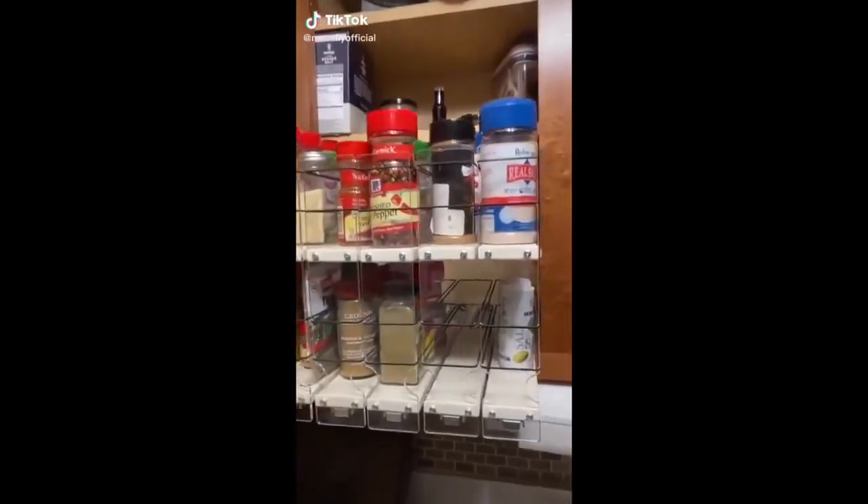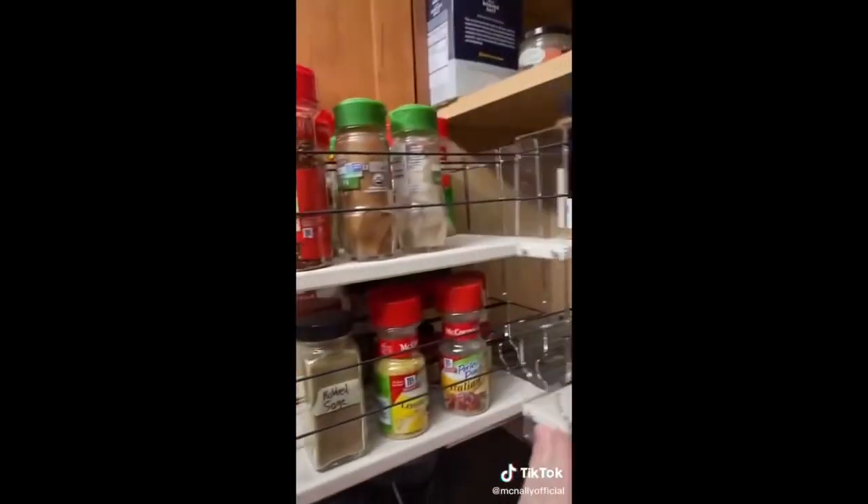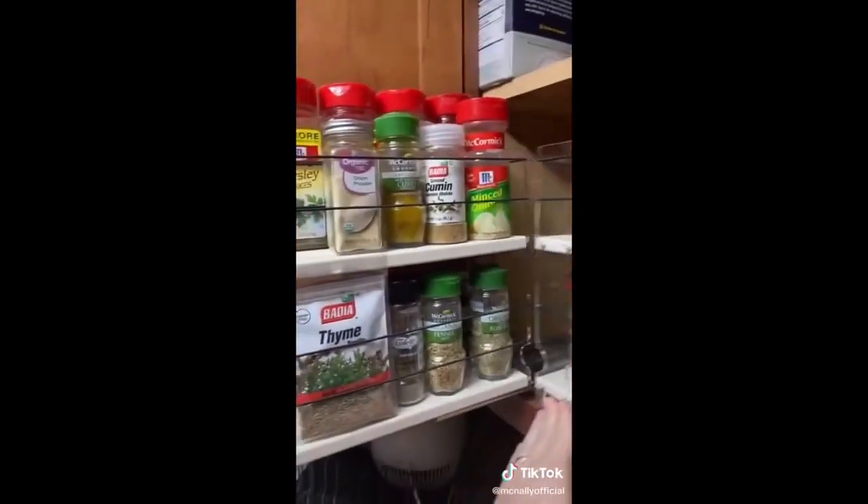For the first time in my adult life, I can actually see all of the spices in my cabinet. I found them on Amazon — just look at this.